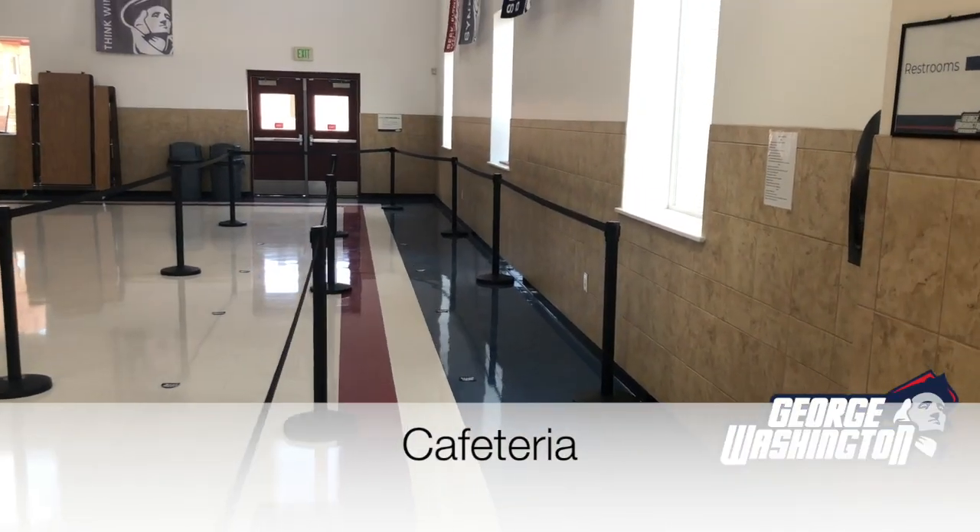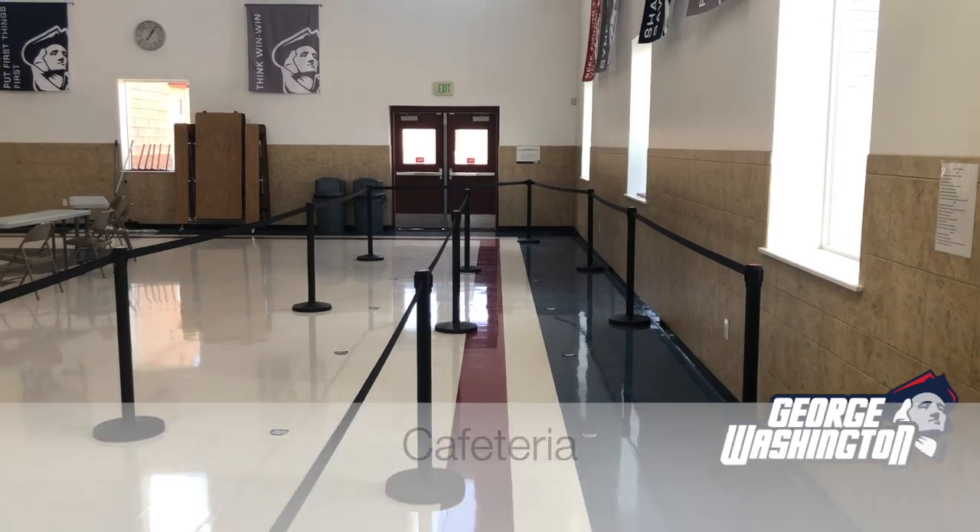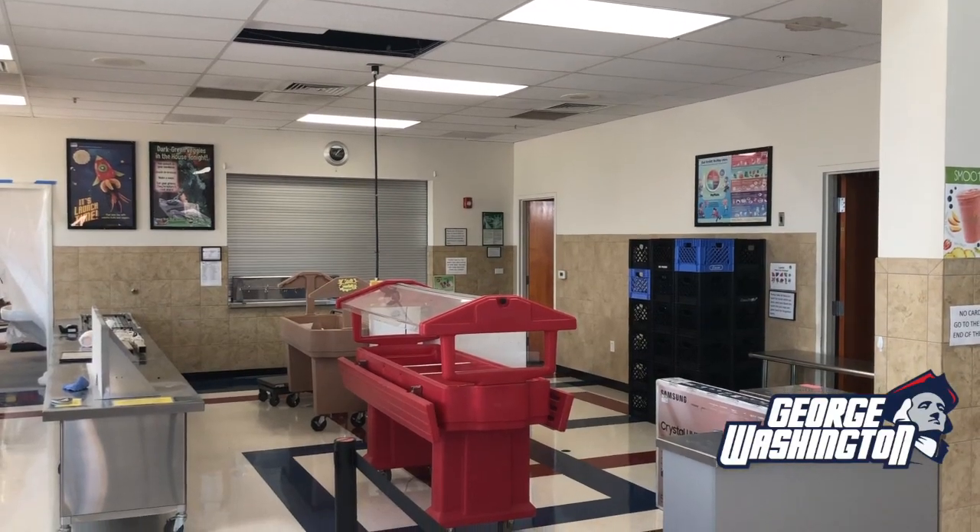In our cafeteria, students will be spaced six feet apart from each other while waiting in line and spaced out as much as possible when eating.